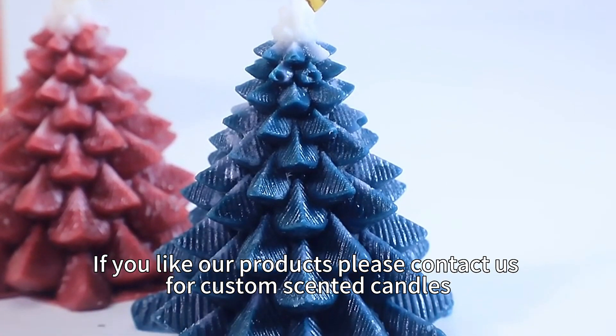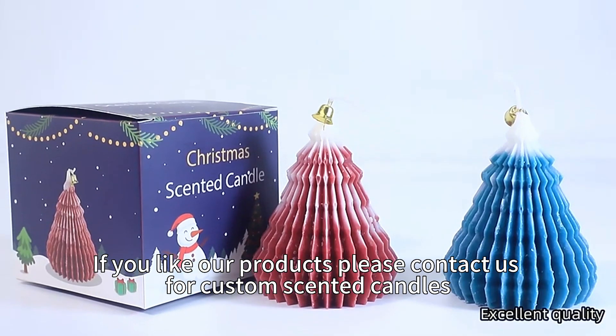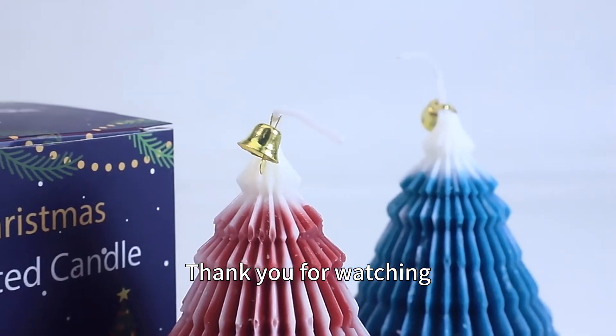If you like our products, please contact us for custom scented candles. Thank you for watching!